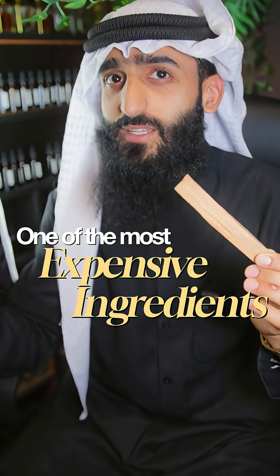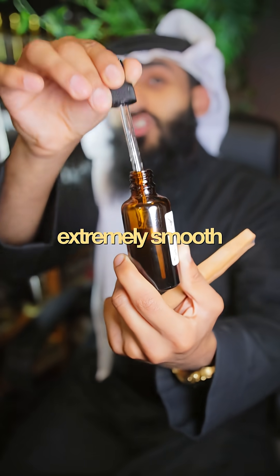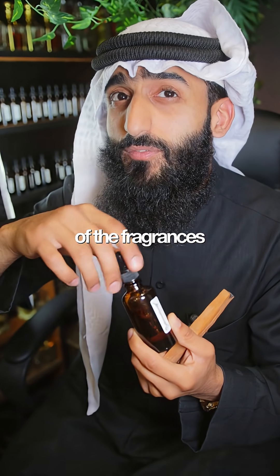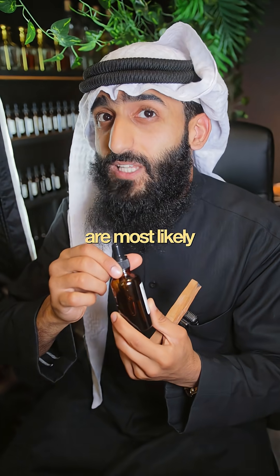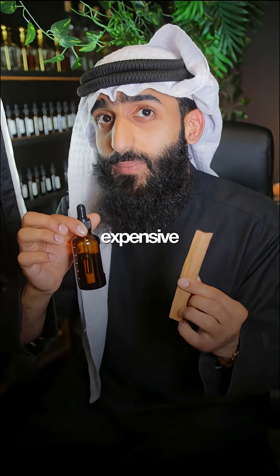This piece of wood is what is used to make one of the most expensive and rarest ingredients in perfumery — warm, creamy, soft and extremely smooth. The majority of fragrances that claim to have sandalwood are most likely lying to you, because Mysore sandalwood trees are endangered and extremely rare and expensive.